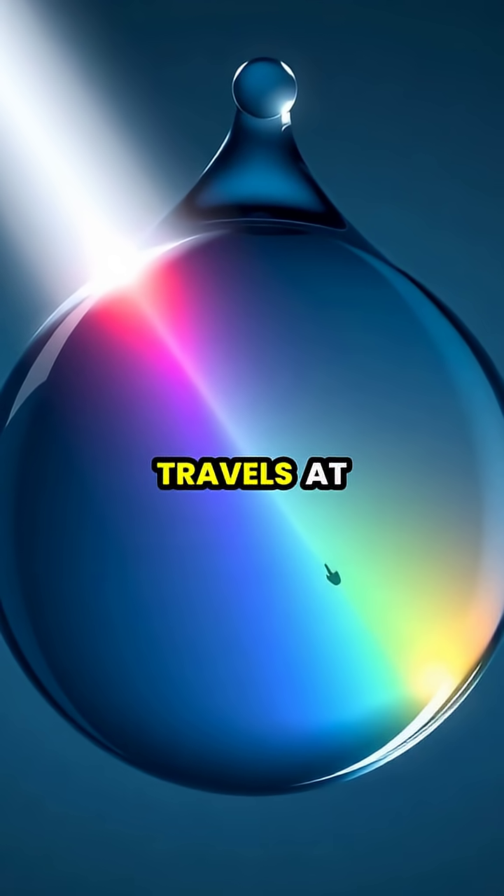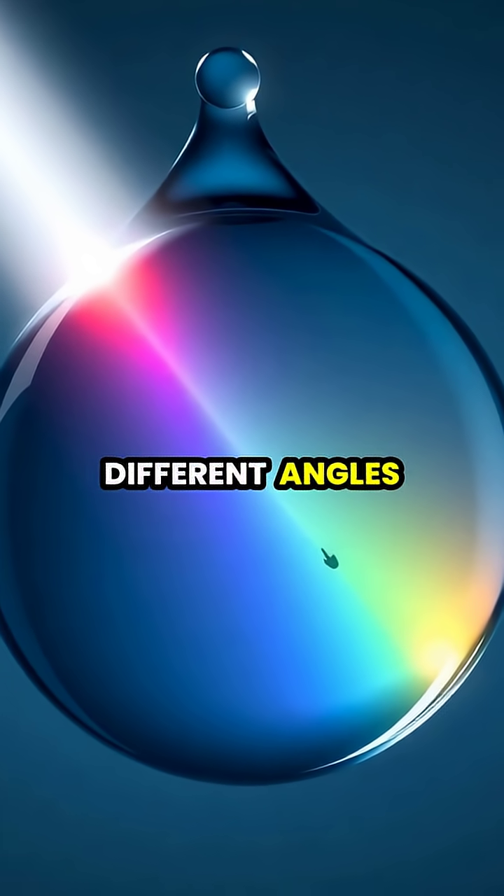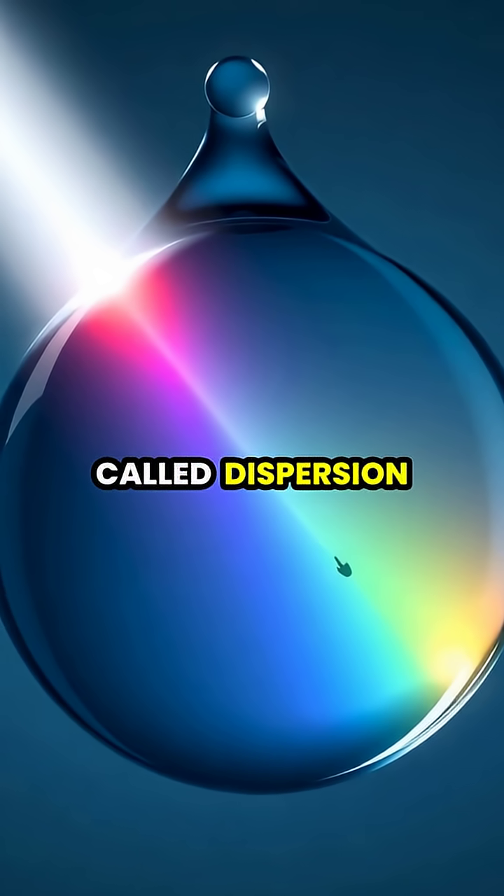Each color of light travels at slightly different speeds through water, causing them to bend at different angles — a phenomenon called dispersion.